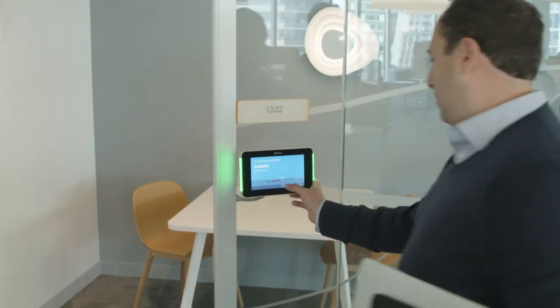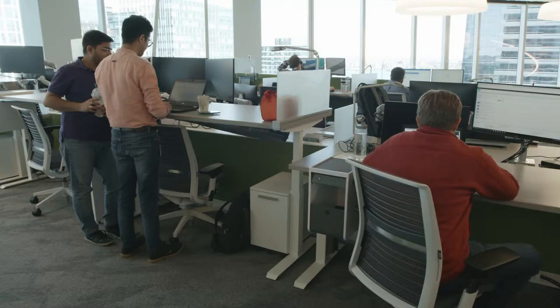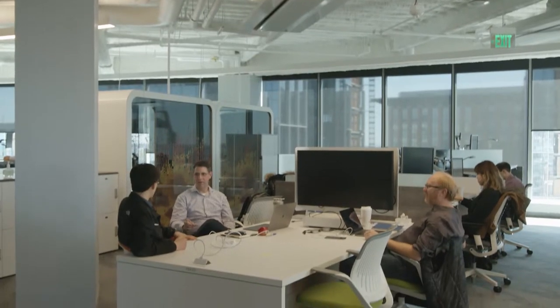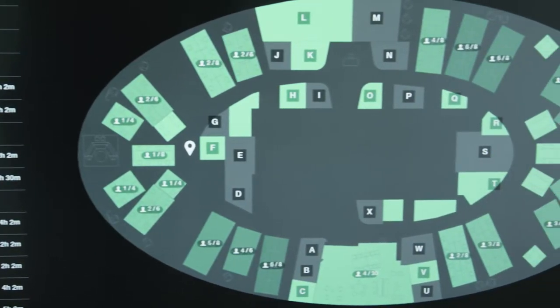This is a smart building. The systems are smart. The elevators are smart and connected using our technology, by the way. Every desk has sensors so we know which desks are available and which are not. When you show up for work you can quickly look at a dashboard and decide where you want to sit today.